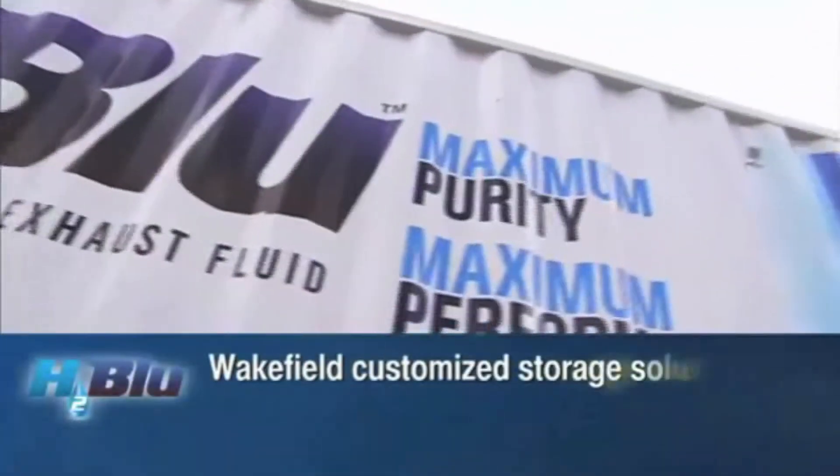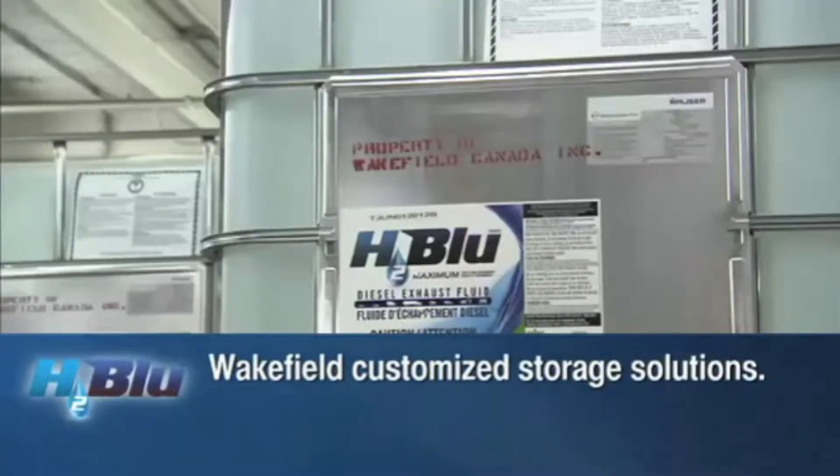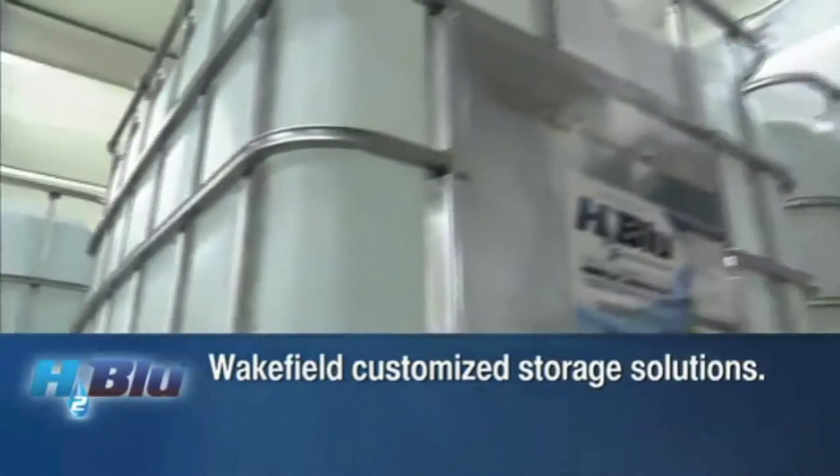In other words, Wakefield is able to customize the storage solution to fit all customers' needs.